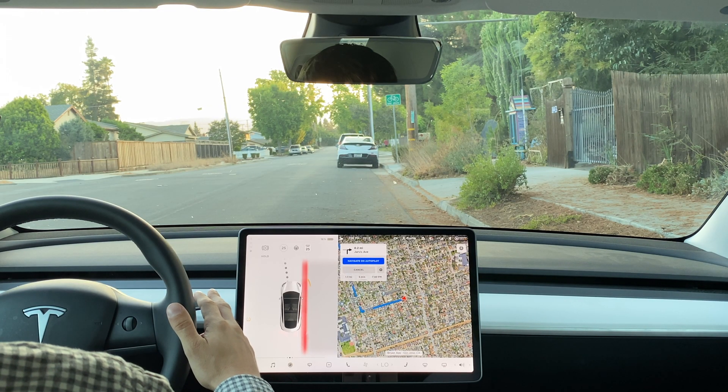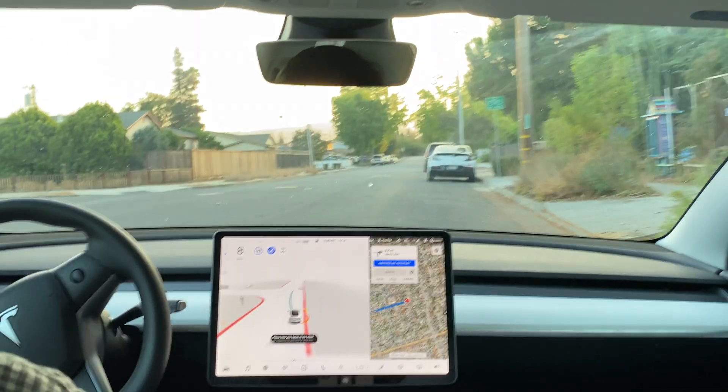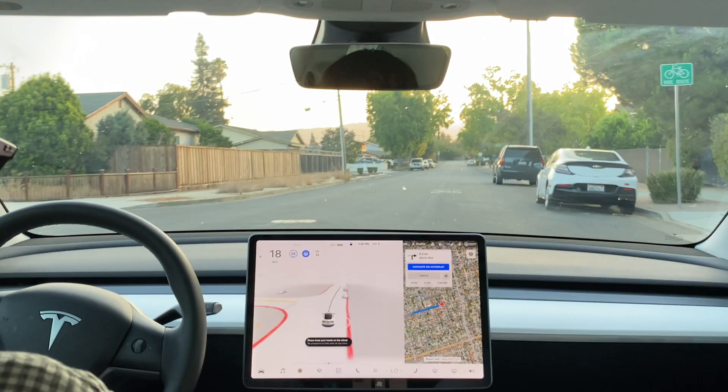Here we are at a pulled over stop on the side of the road. Let's see how FSD gets us out of this one. The car pulls us out nice and smooth.